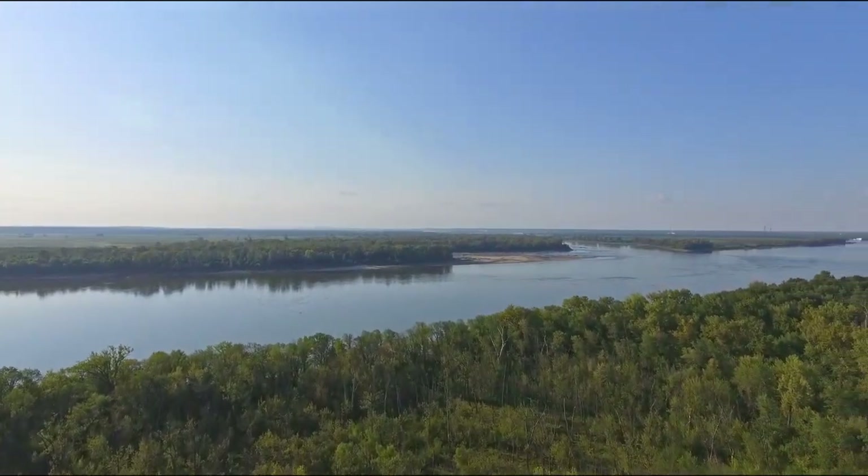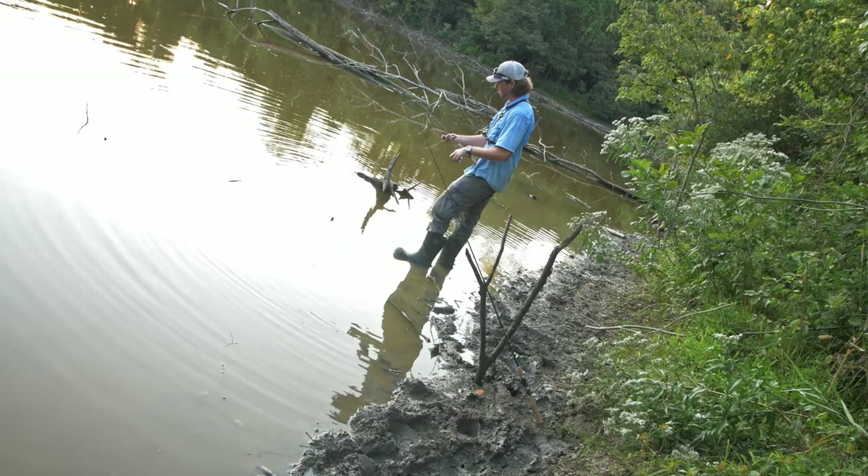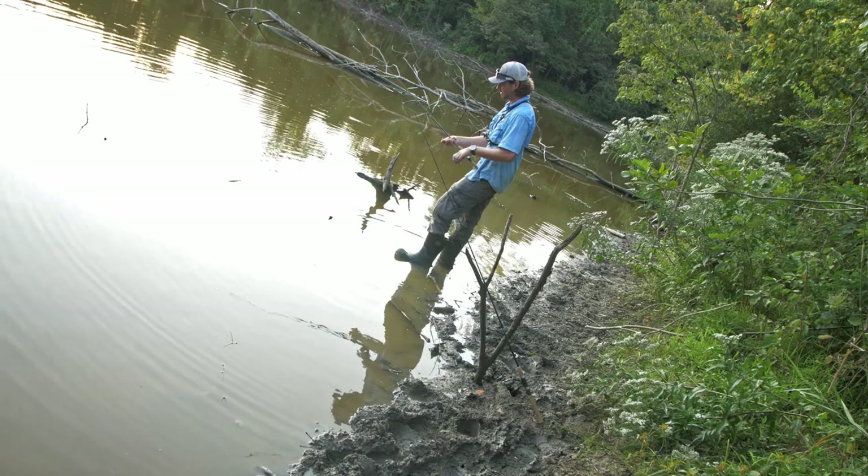I'm gonna start making my way out of here — it's most definitely gonna be dark by the time I get back to my Jeep. I stayed pretty much as long as I could, and I'm glad I was able to catch at least one other fish.